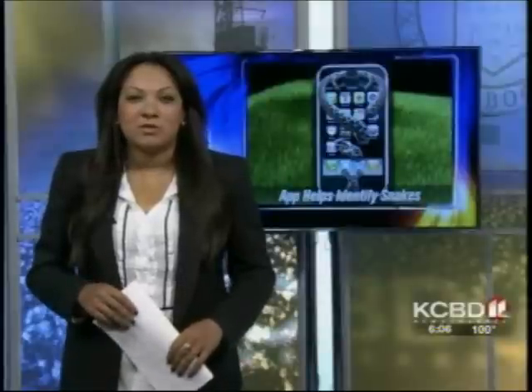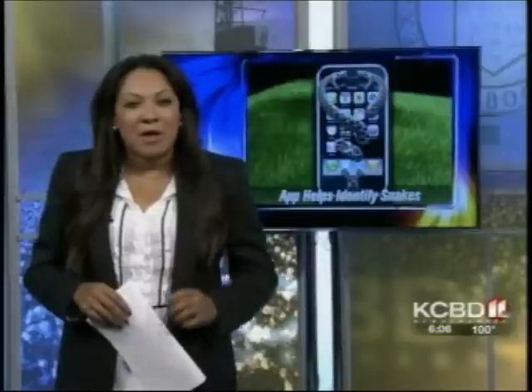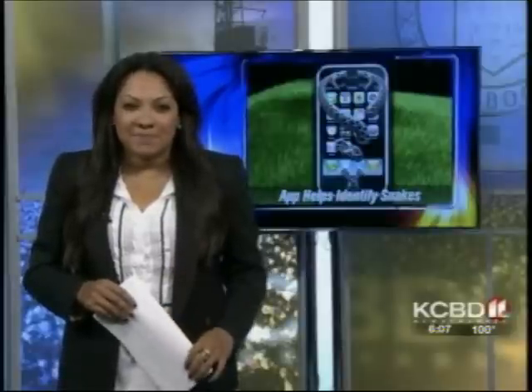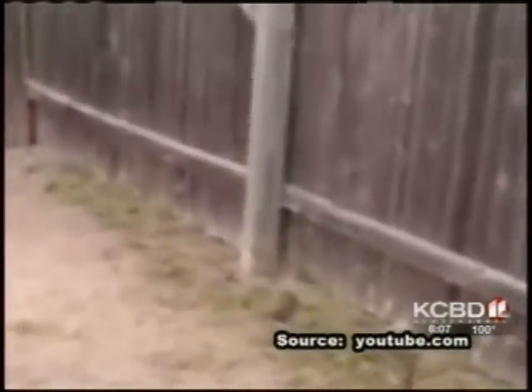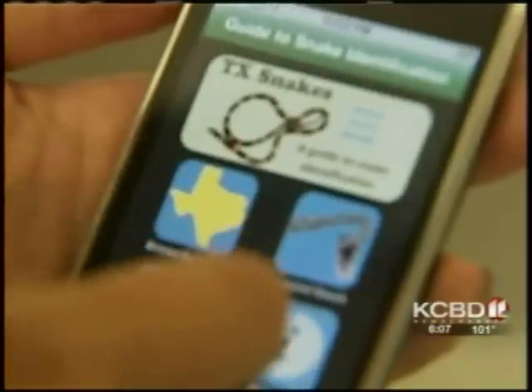Jeremy Weaver is a PhD student in biology working with snakes and reptiles every day, and his new app, Texas Snakes, can make you a quick expert on what might be in your backyard. A family in Texas found a snake squiggling around in their backyard — maybe it's harmless, but you'd probably want to know. So Tech graduate student Jeremy Weaver created an app to do just that.